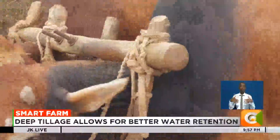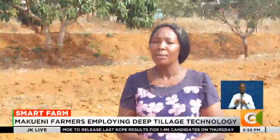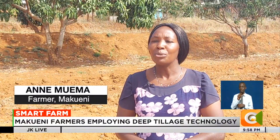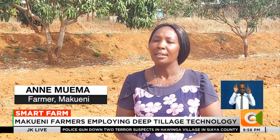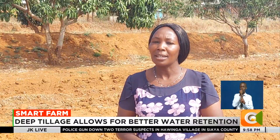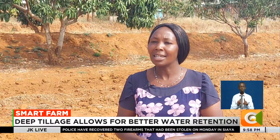Nilikuwa ninalima kilimo wa kawaida ya ox plow na nilikuwa sipati mavuno. Lakini wakati nilipointoduced hii kilimo ya deep tillage, niliamua kujaribu na nikalima. Na nilipata utofauti, nikapata mavuno, kiasi ambacho sikuwa ninapata. Na nikashukuru na nikaona nitaendelea na hiki kilimo kwa sababu kuna faida. [I used to farm with the normal ox plow method and I wasn't getting yields. But when this deep tillage farming was introduced, I decided to try it. I got a difference — I got yields I had never gotten before, and I decided to continue with this farming because there is benefit.]